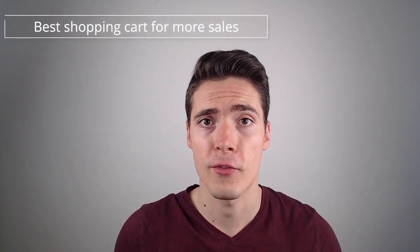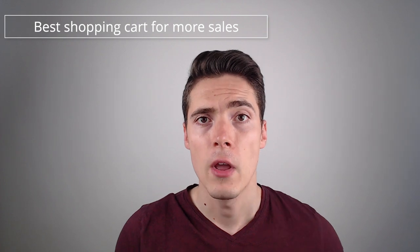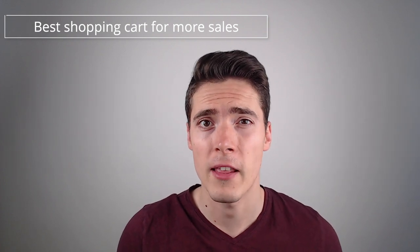So in this video, I want to help you navigate the landscape of checkout solutions by reviewing a software called Thrivecart and why I consider it to be the best shopping cart software on the market right now. So if you want to sell more and you're interested in boosting your online business to the next level, keep watching.